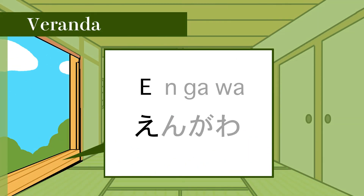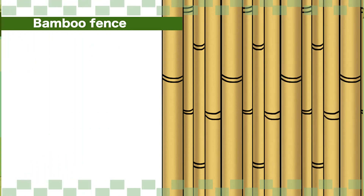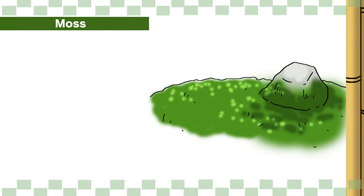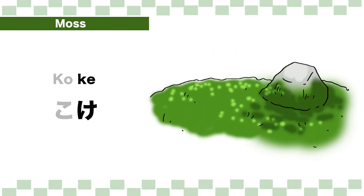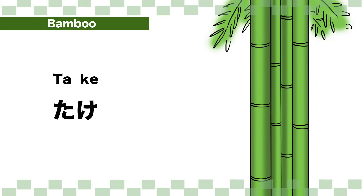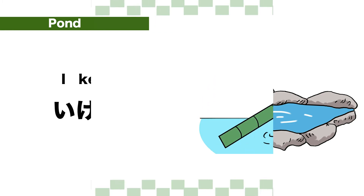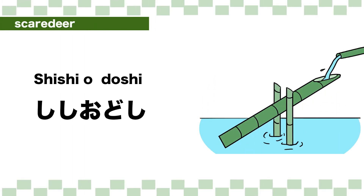Veranda: en-gawa. En-gawa. Bamboo fence: takagaki. Takagaki. Moss: koke. Ko-ke.